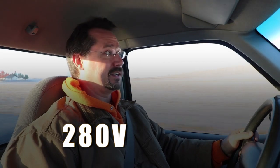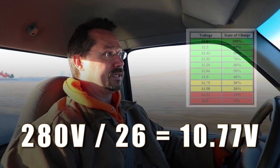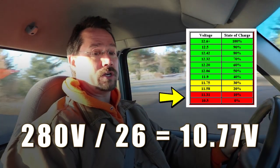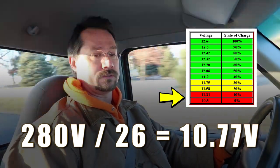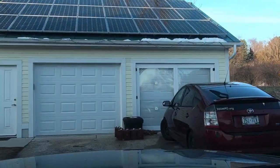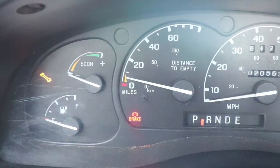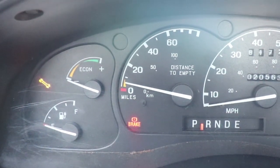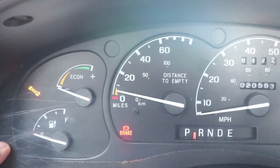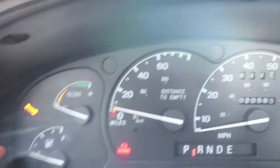Zipping along here in a 40-mile-an-hour zone. Pack voltage is 280. I'm not that good at dividing by 26 in my head, but that's got to be relatively low. Battery state of charge says 49%. There's our distance to empty — almost nothing. And on our voltmeter over here, it says it is time to recharge.